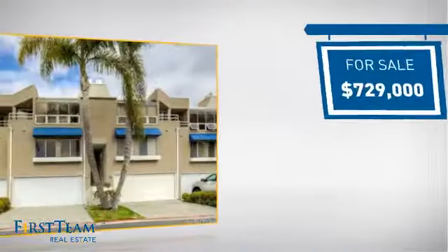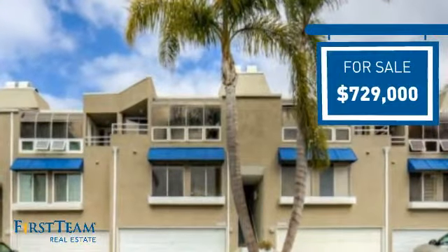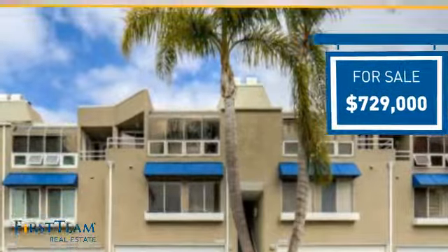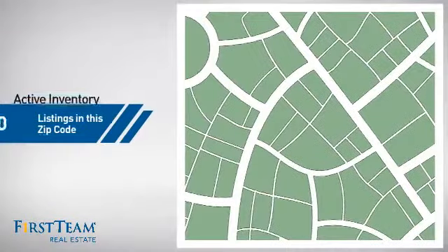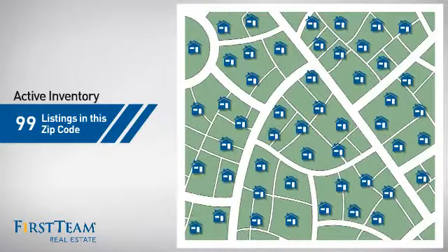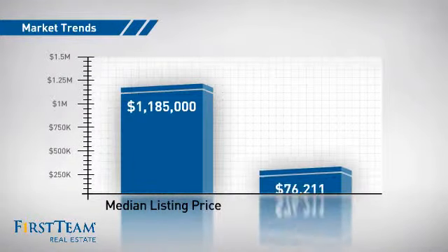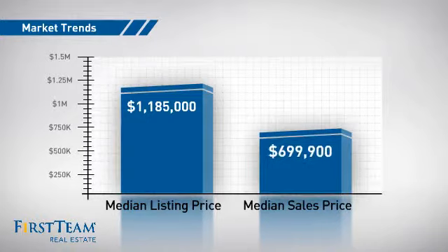Currently listed at just over $700,000, it offers an excellent value for the area. Wondering how it stacks up against the competition? There are now just under 100 homes on the market within this zip code, with a median list price of just under $1.2 million and a median sale price of just under $700,000.